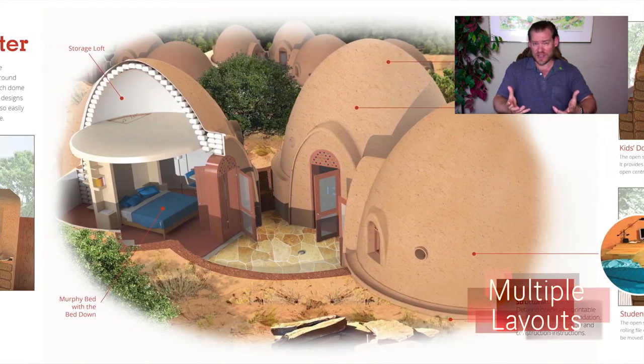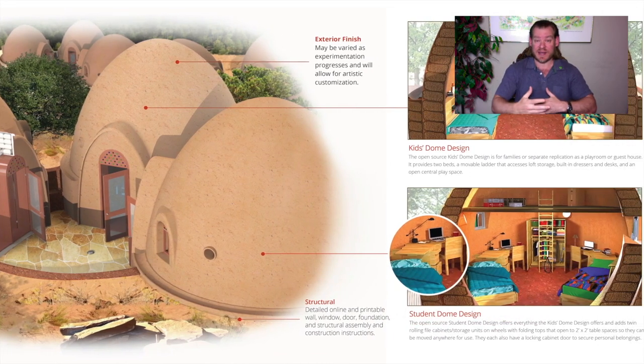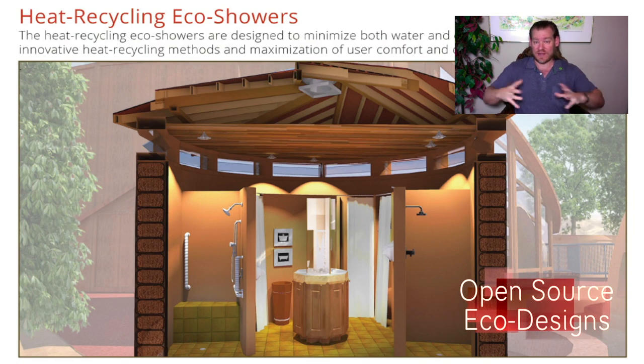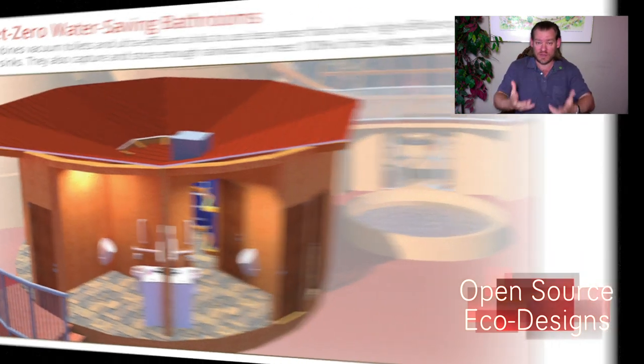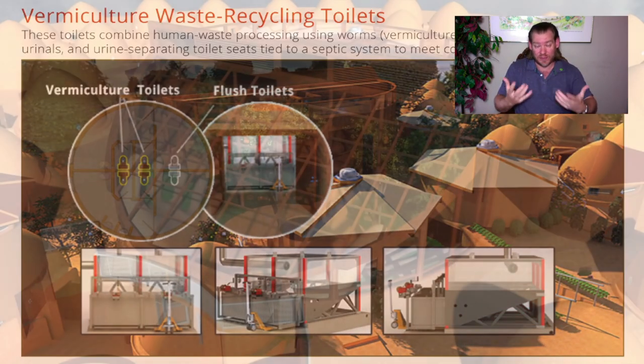How do we open source and free share that so that we can run as an ecotourism model, so that people from around the world can come and participate, see what it is we're creating, add their diversity and creativity to the environment? And for those that want to become part of the collaborative and creative process, we can share it even more, creating that as a self-replicating model.